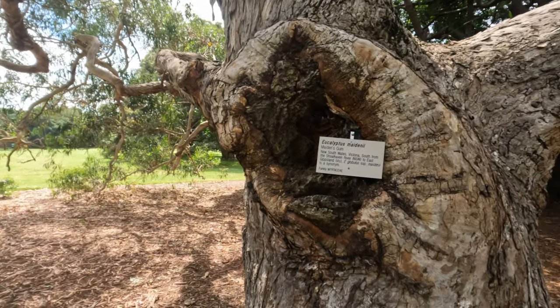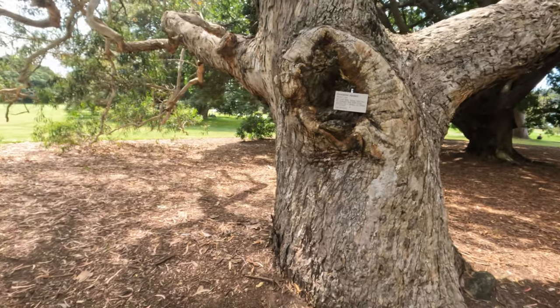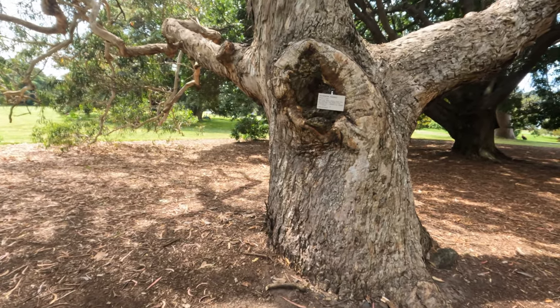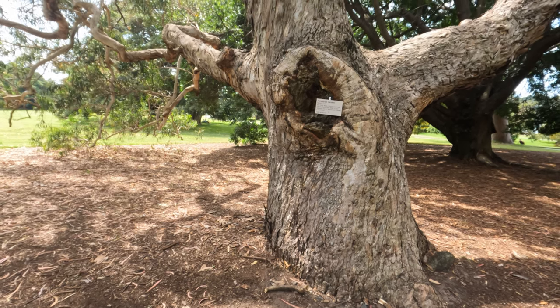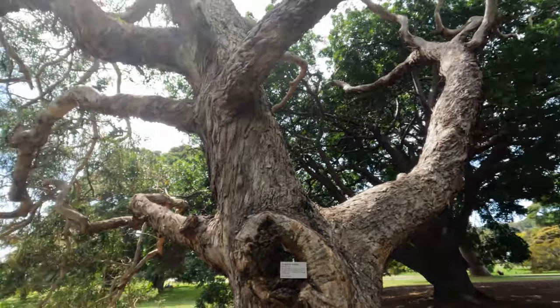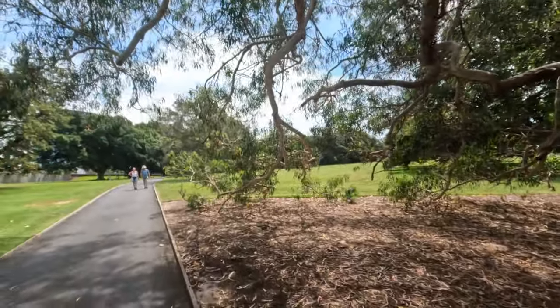Lovely eucalyptus tree — there are no koalas in it though. For those wondering, this is the Eucalyptus maidenii — it's the Maiden's Gum, from New South Wales and Victoria, south from the Shoalhaven River. So if you're wondering where you find koalas, this is the tree they like — they'll eat these leaves. I'll show you — it's full eucalyptus leaf. You can take these and apparently heal your wounds.